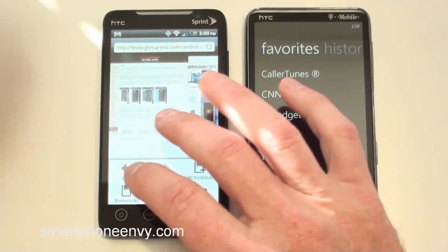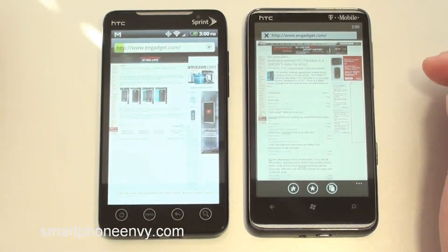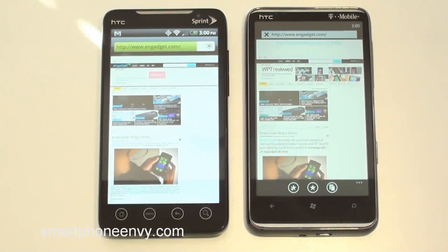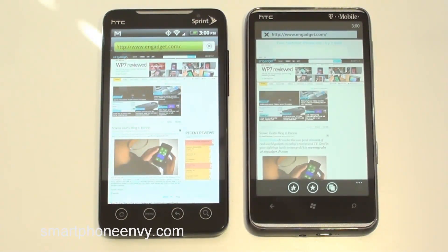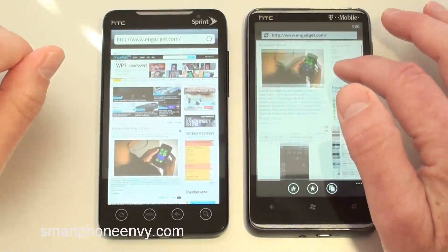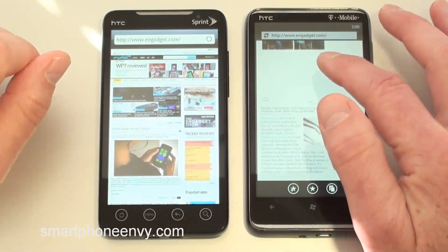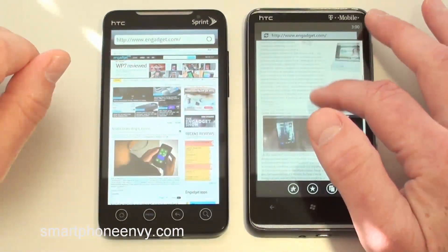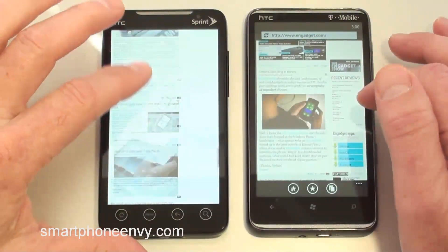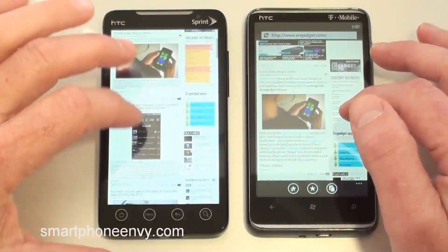All right, let's head over to Engadget since I messed that up. The EVO 4G is done, and the HD7 is done. One of the problems with the HD7 is that if you scroll too fast, you end up with a lot of white — as you can see. The EVO 4G doesn't have that problem at all; it completely fills the page from top to bottom.